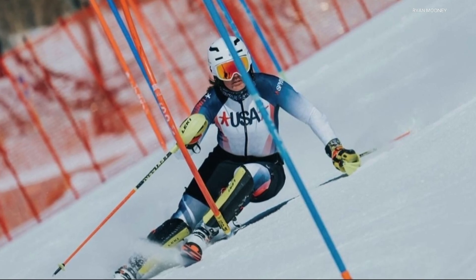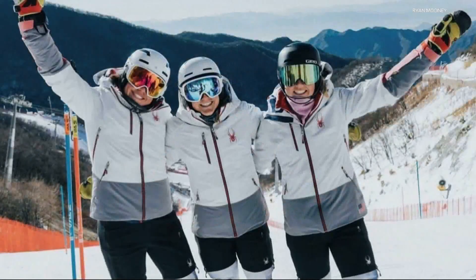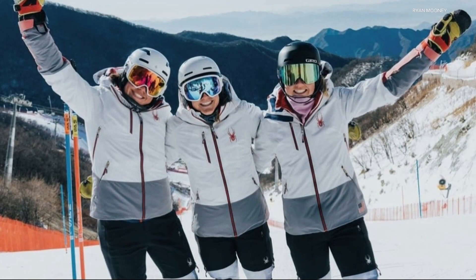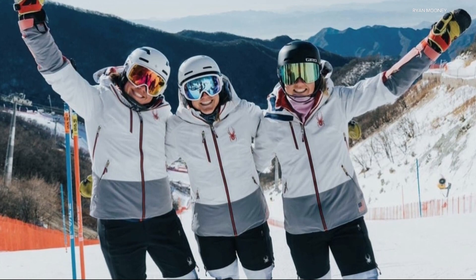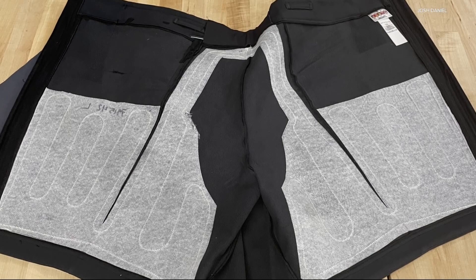Alpine skiing is one crazy sport, with racers barreling down the mountain at speeds over 80 miles per hour. So any way you can be ready counts. This year in Beijing, the U.S. Alpine ski team has the advantage of some extra warm warm-up shorts.